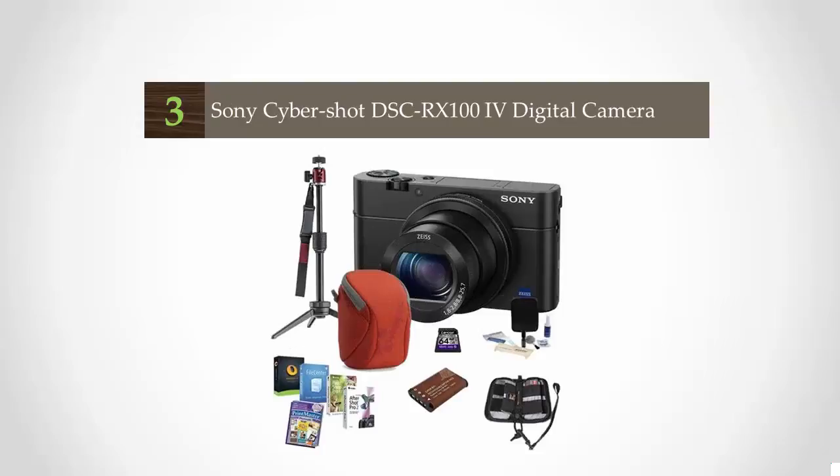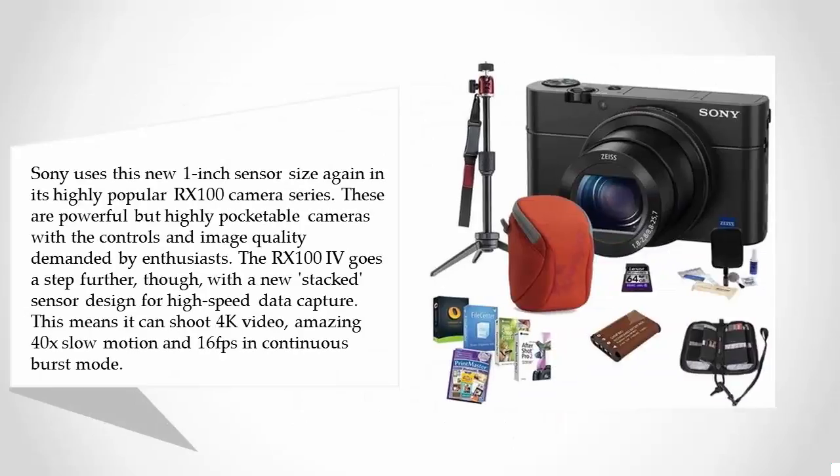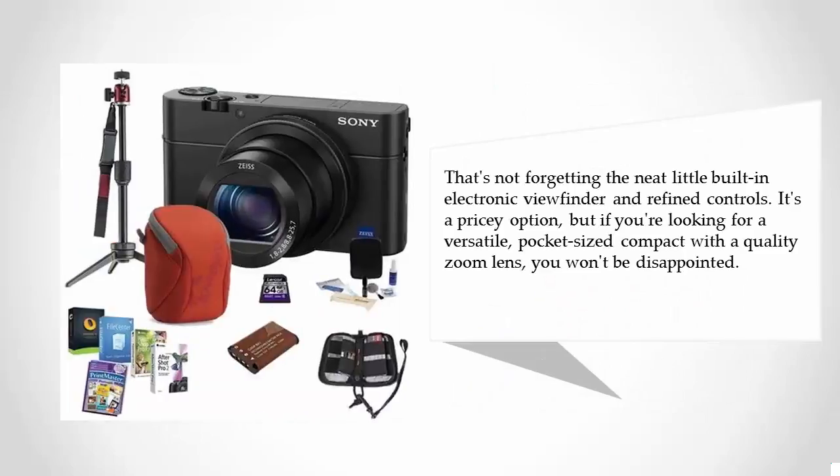Sony uses this new 1-inch sensor size again in its highly popular RX100 camera series. These are powerful but highly pocketable cameras with the controls and image quality demanded by enthusiasts. The RX100 IV goes a step further with a new stacked sensor designed for high-speed data capture. This means it can shoot 4K video, amazing 40x slow motion, and 16fps in continuous burst mode — not forgetting the neat little built-in electronic viewfinder and refined controls.